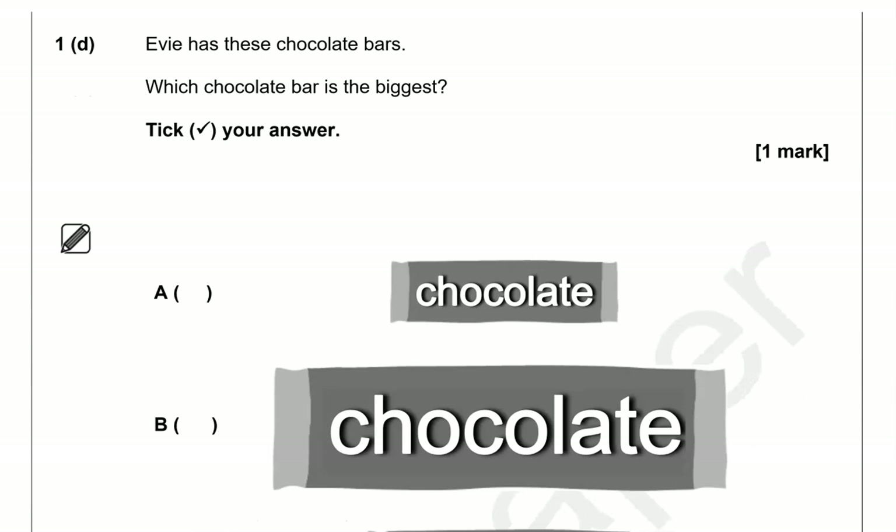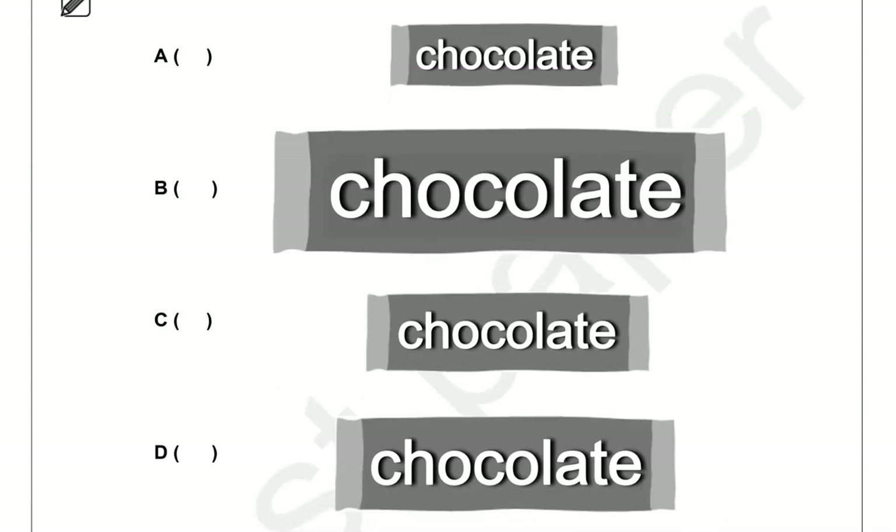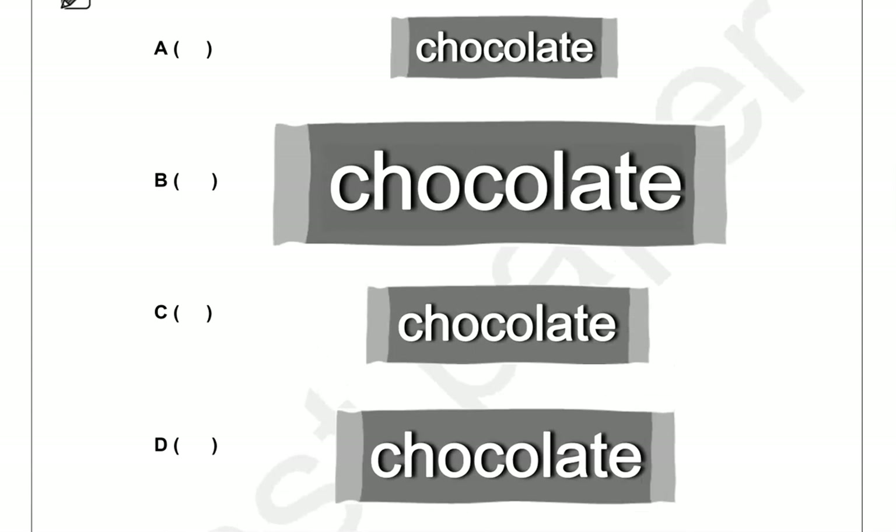Evie has these chocolate bars. Which chocolate bar is the biggest? Tick your answer. Looking at the four chocolate bars, this one is clearly the biggest of them all, so option B.